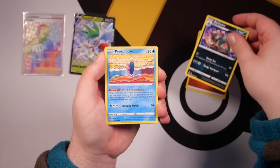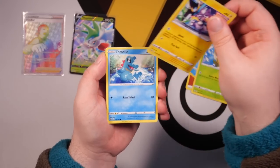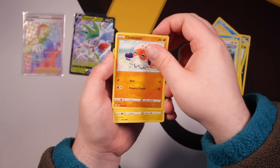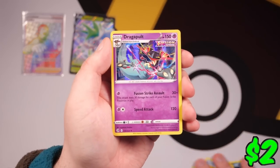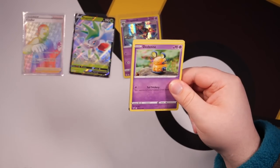Fighting Energy again — we've got a Garbodor from Fusion Strike, Pyoku Moku, Eldegoss, Toxal, Totodile, Bunyiri, Clobberpuss, Tainamo, Onix Reverse Holo, and a Dragapult Holo from Fusion Strike. We've got one more pack left from this tin — Vivid Voltage.